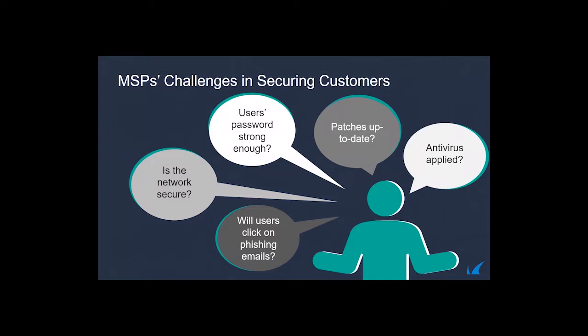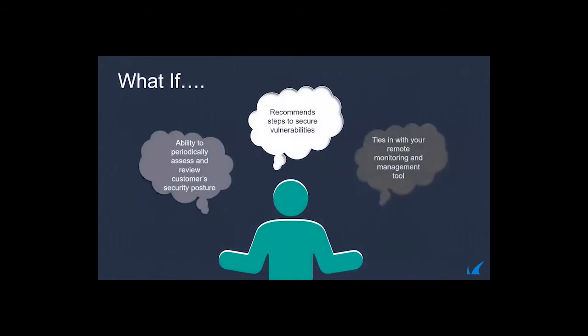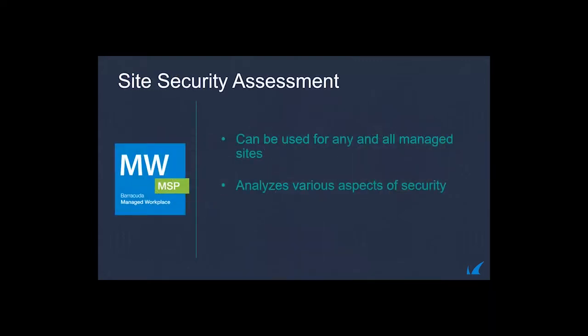Key security challenges include: will users click on phishing emails? On mobile devices especially, the displayed name is not necessarily the real sender. There are also account takeover and inbox threats. Is the network secure? It becomes difficult to secure every component — IoT devices, outdated firewalls, gateway appliances. Are passwords strong enough? Are patches up to date? What if you had a tool to periodically assess and review your customer's security posture and recommend steps to secure vulnerabilities?